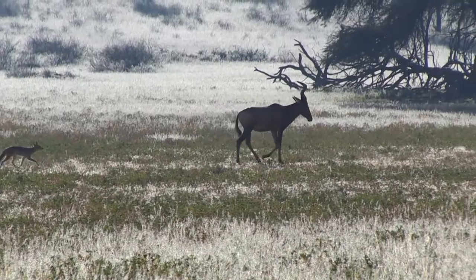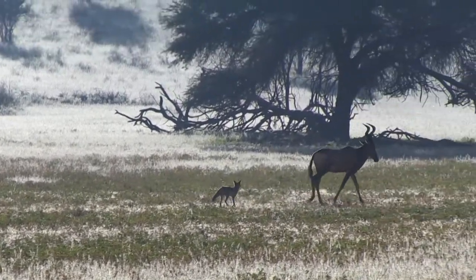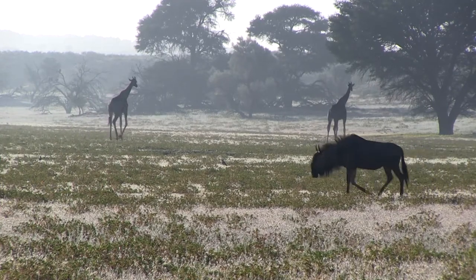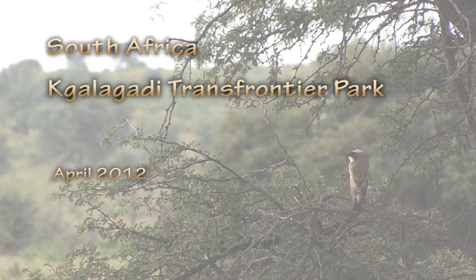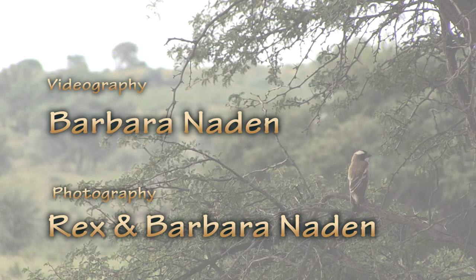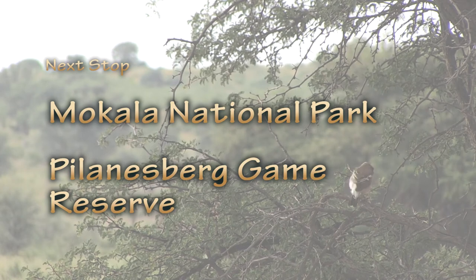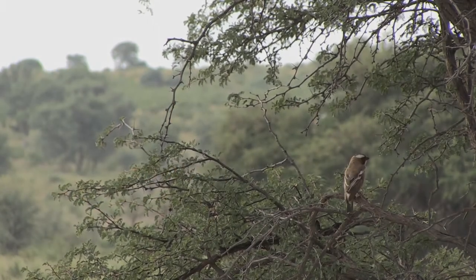As our stay in the Kalahari was coming to an end, I was reflecting on the amazing animals and the environment in which they live. The conditions are so harsh that it is truly astonishing that anything can survive there, much less thrive. It was breathtaking to watch these animals in their natural environment. I felt a deep respect for these animals and their home. Someday I would like to come back and visit them again.